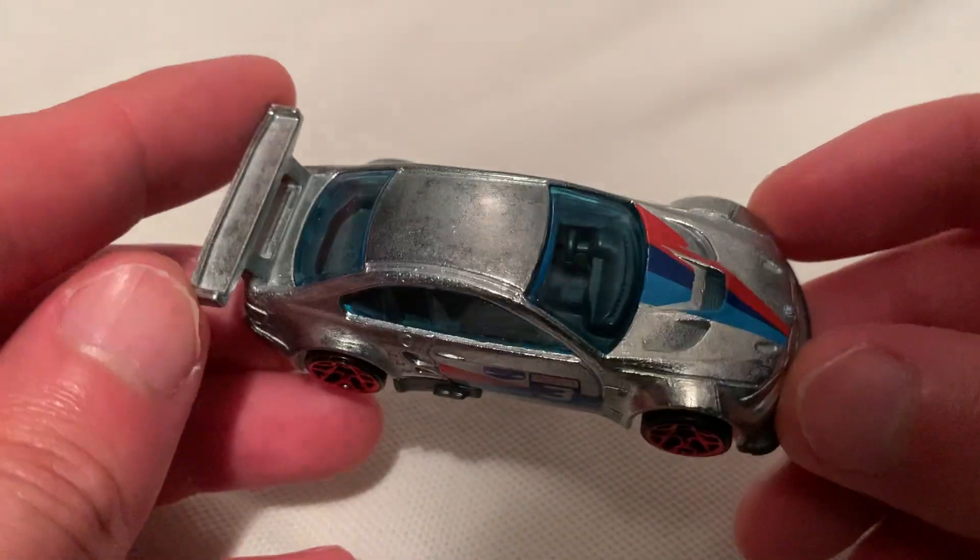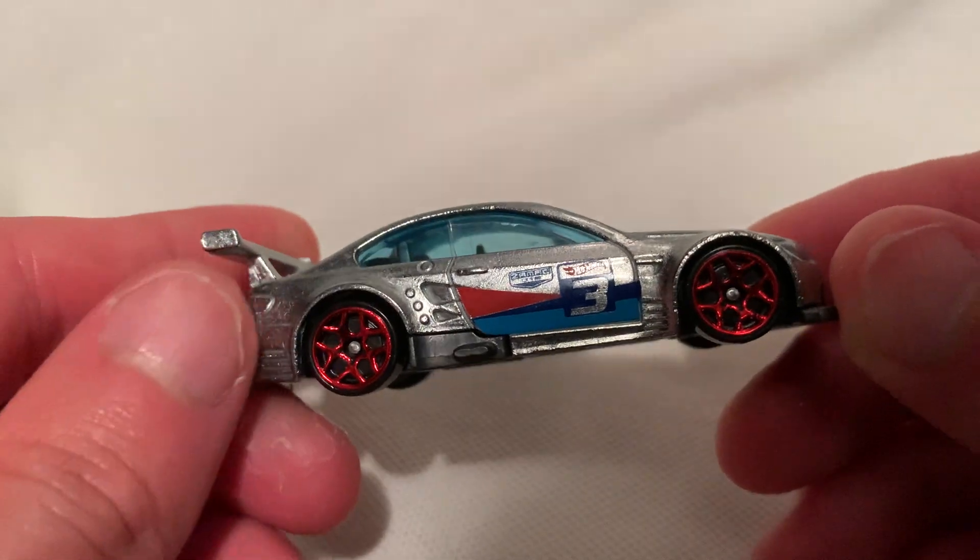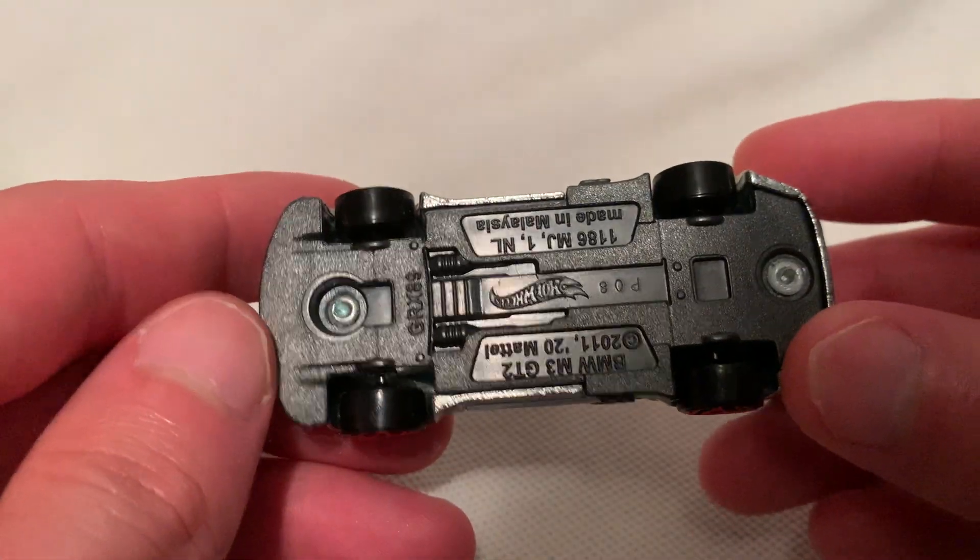So it's a metal finish on it because it's not painted. It is clear-coated of course. There's the plastic base.